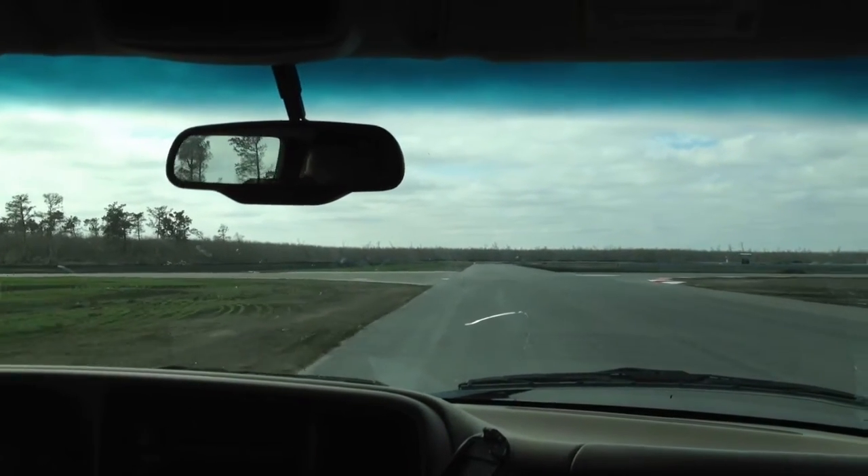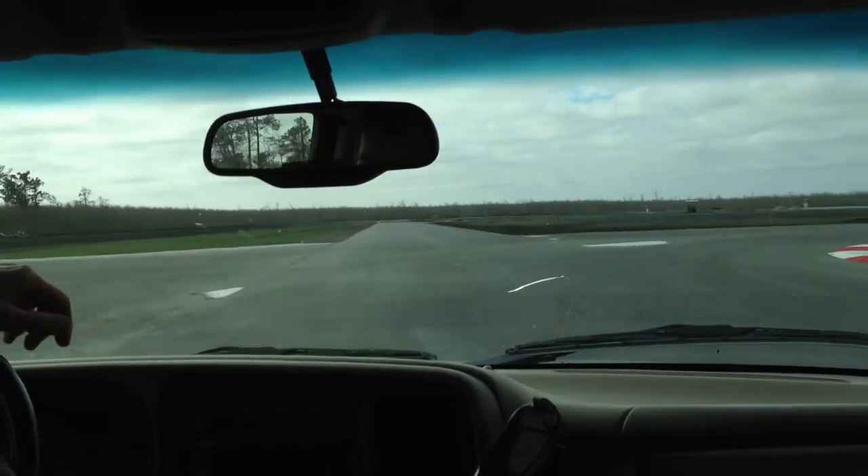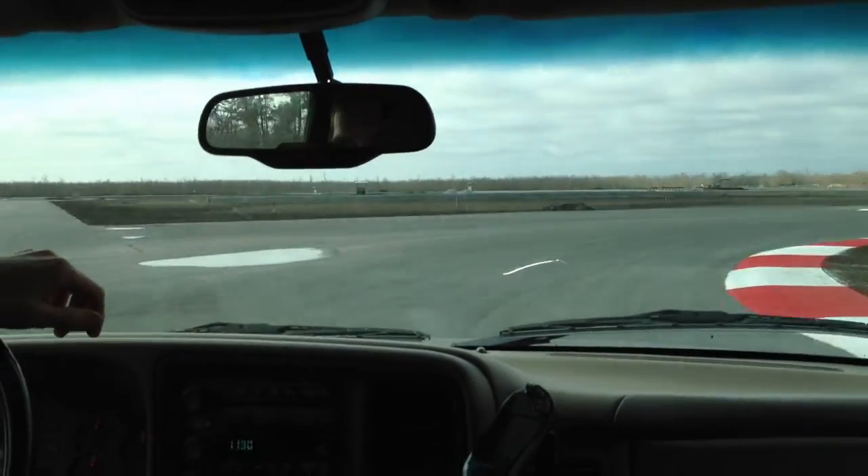The south track is a separate track, but they can be run together. When put together it's the longest track in the U.S. at 5.5 miles.